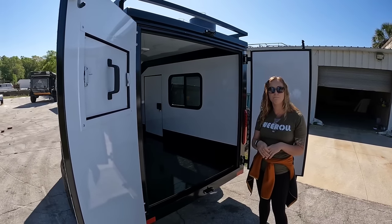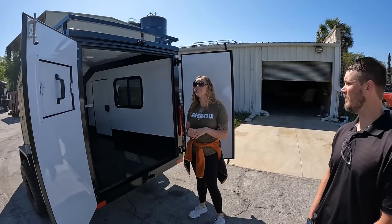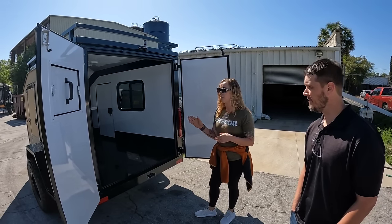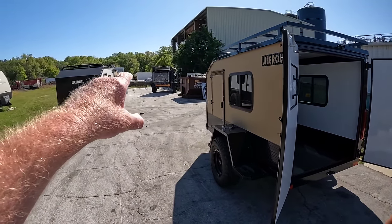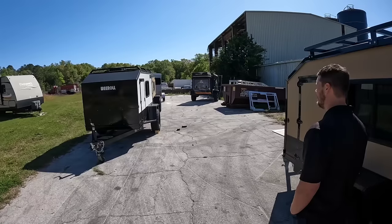This is a cool looking one right here. Do you have a particular name for this model? This is the Gladiator — our off-road model. It's nine foot long, four foot nine high, and five foot wide. The other style that we make right over there is the Nomad. Yeah, we can walk down there and take a look.